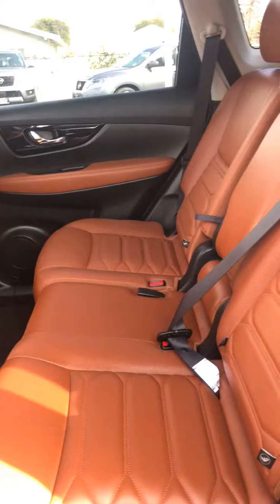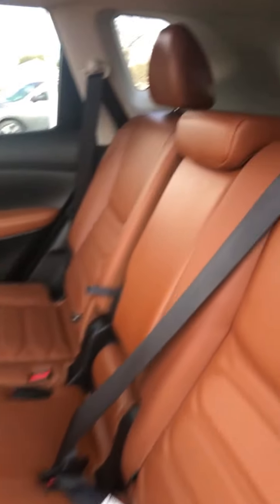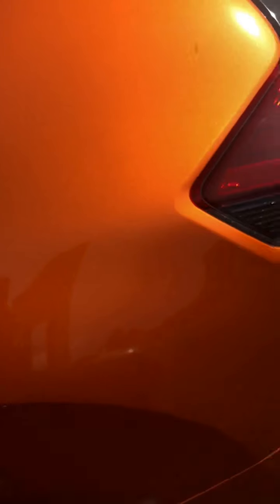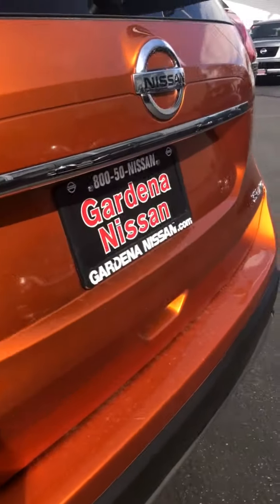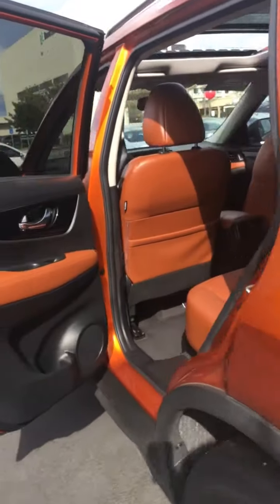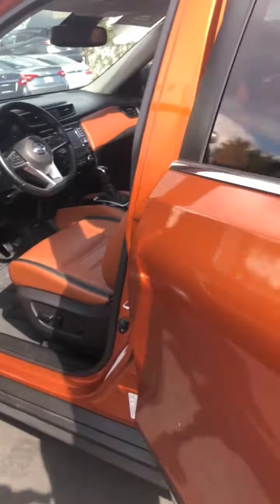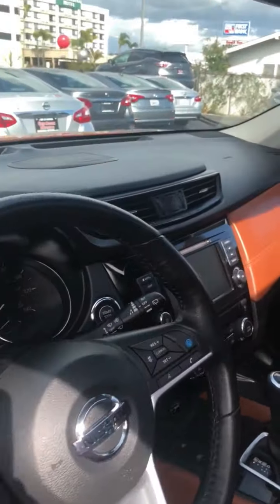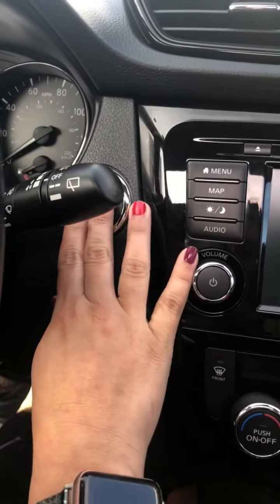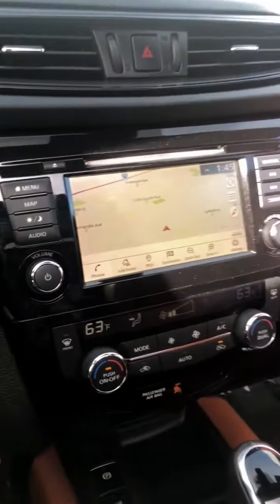The inside color would be orange leather and it's very spacious in the back as well. You also have that backup camera that you were asking about. Going to the driver side, it is a push-button start — as long as you touch this it's already on — and it does come with the sunroof, which is already open.